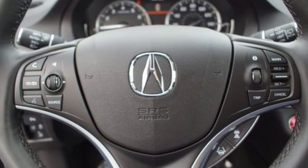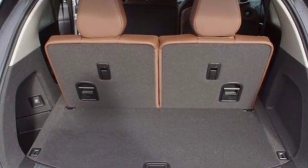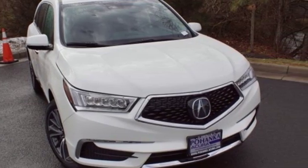Acura believes if there is a better way, take it. That philosophy shines through in this vehicle. Someone is going to drive this fantastic vehicle off the lot. It should be you. Test drive it today.